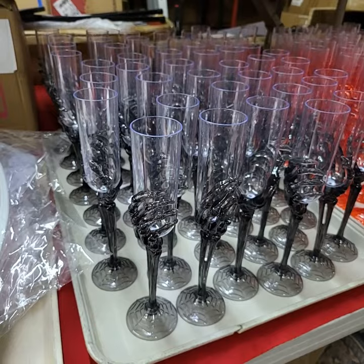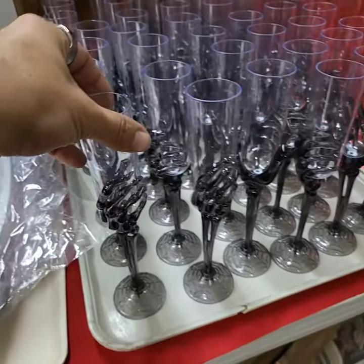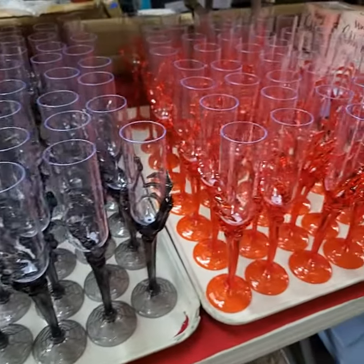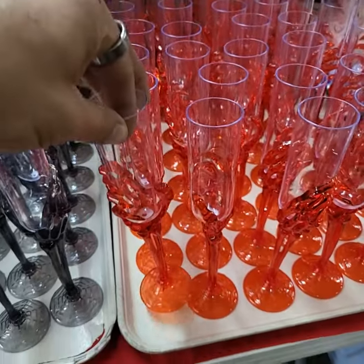I'm getting all these really nice champagne flutes with handles around them — they're all plastic. We also have them in red, too. Perfect for Halloween — all your Halloween parties and stuff.